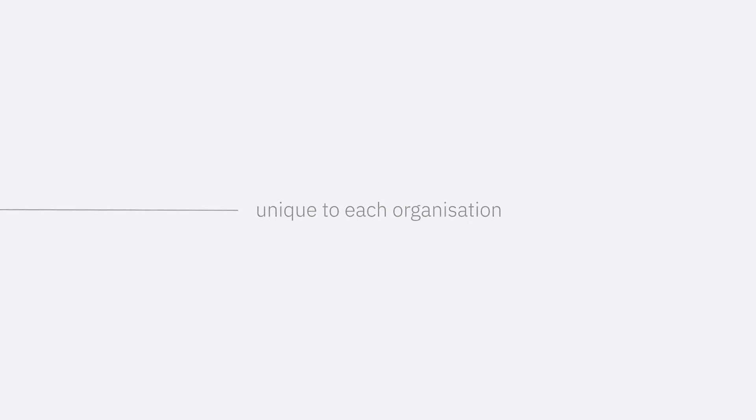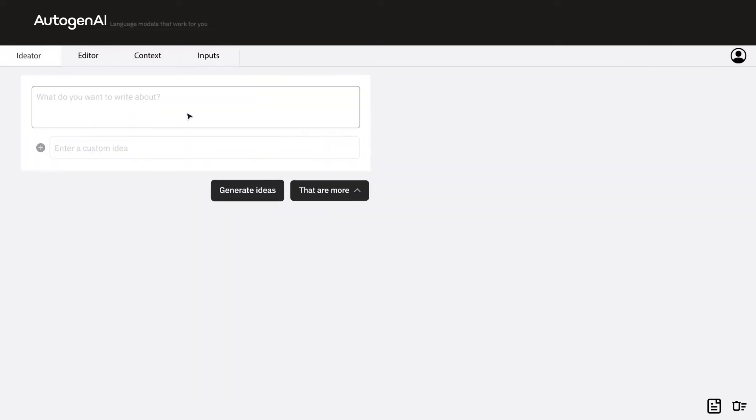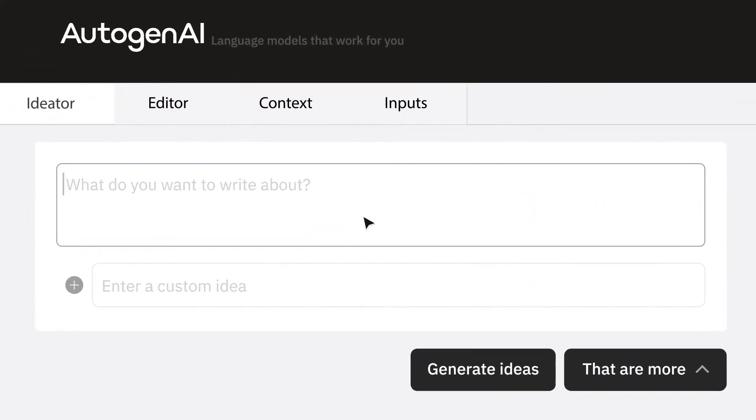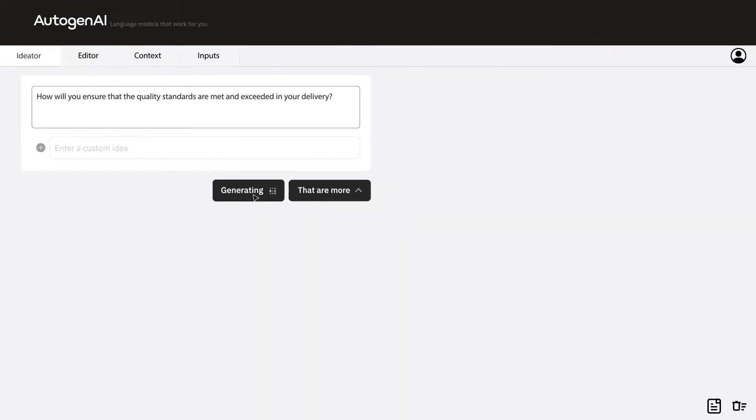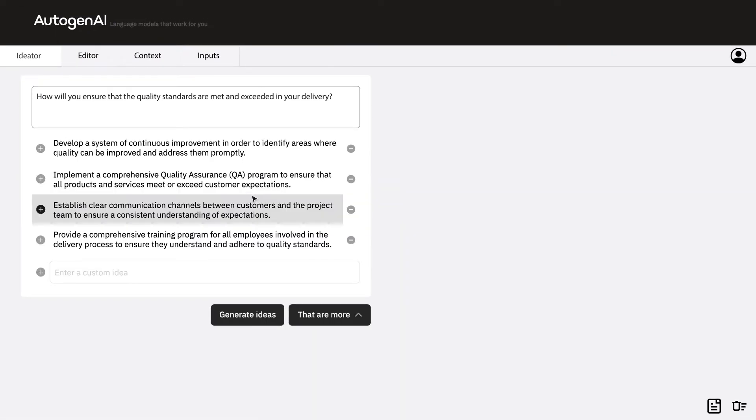Let's show you how it works. First, we tell the language engine, Jenny, what we want to write about. For example, how will you ensure that the quality standards are met and exceeded in your delivery? In one click, Jenny then accesses our 175 billion parameter model to generate sentences and ideas relevant to your topic.